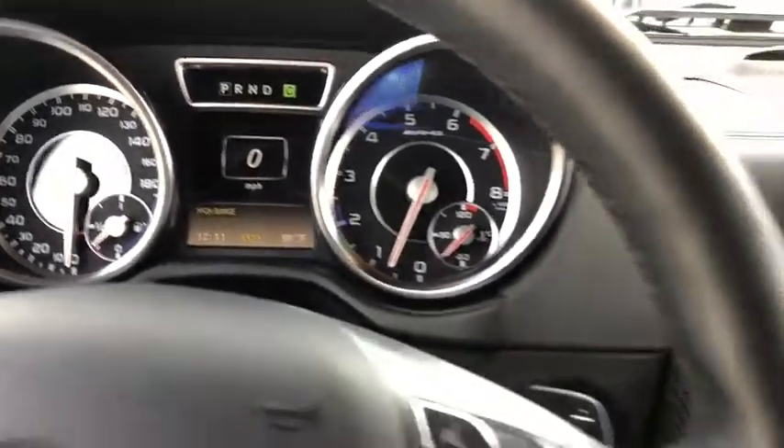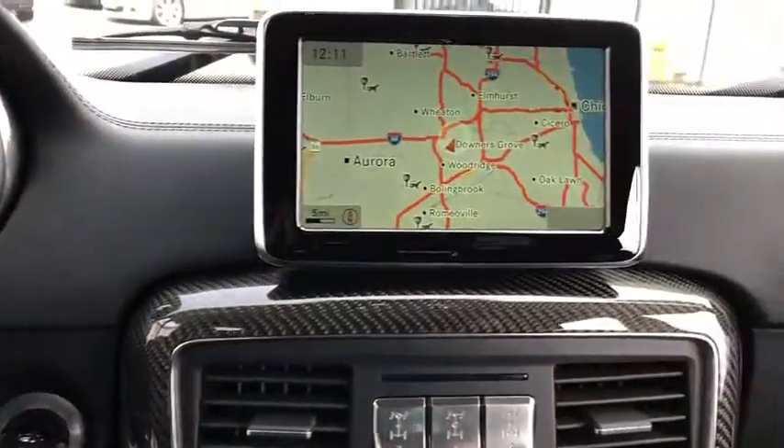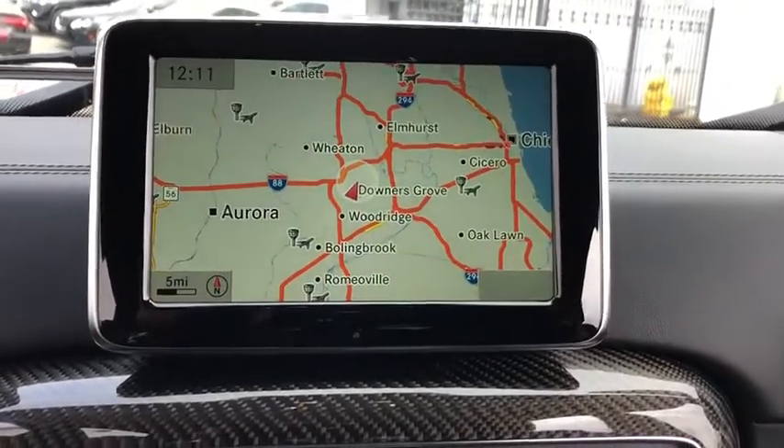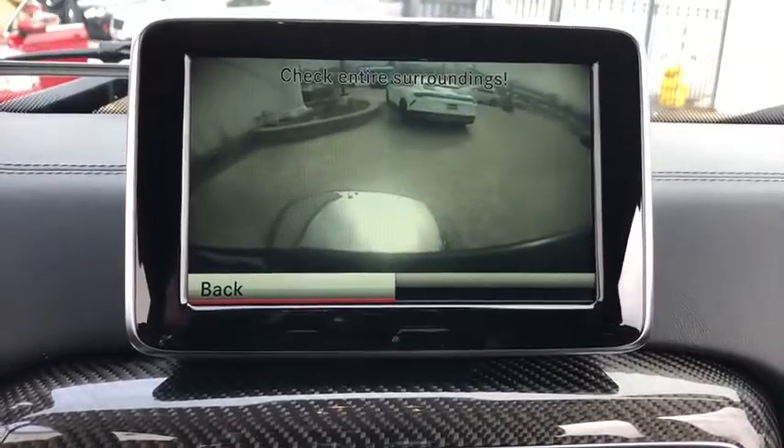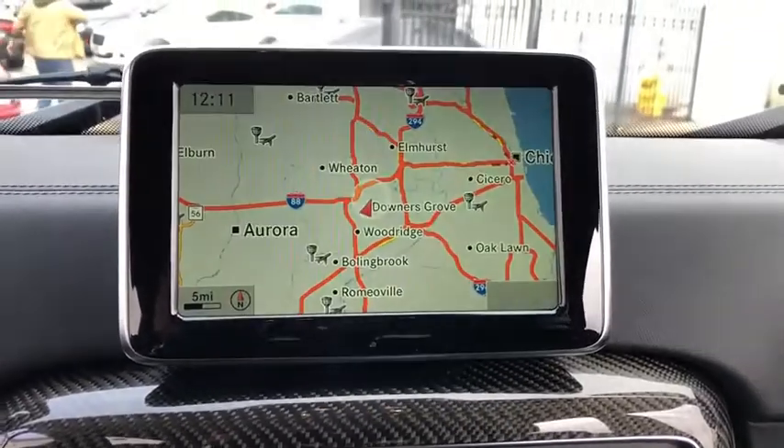Adjustable steering wheel, auto-dimming rear-view mirror, hard disk drive media storage, aluminum wheels, cruise control, floor mats. This isn't just a vehicle, it's an experience, so stop in for a test drive today.